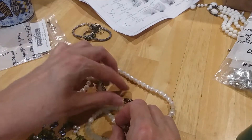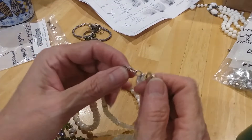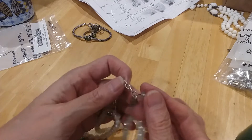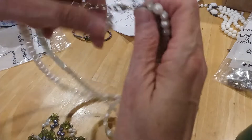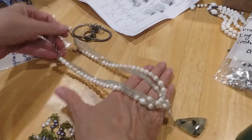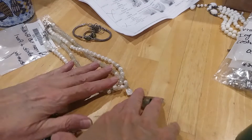Very pretty. It's got a lobster claw clasp with an extender, and the extender has this pretty bead at the end — a bead and a pearl. That's a pretty necklace.